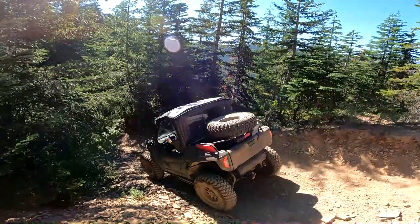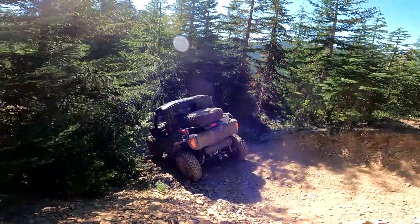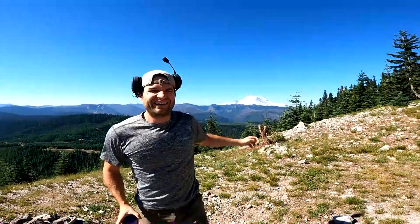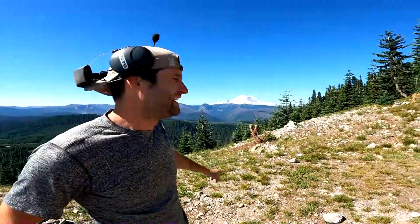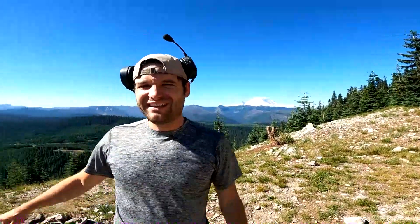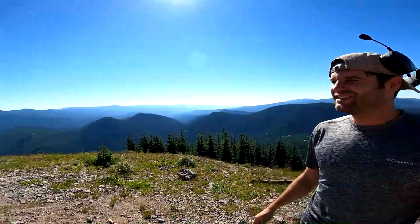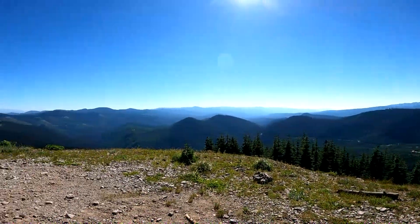The improved height and clearance from the bigger tires has been very nice. Look what we found — Pyramid Peak! You can see the mountain with the snow and the whole entire valley looking down. This is amazing.